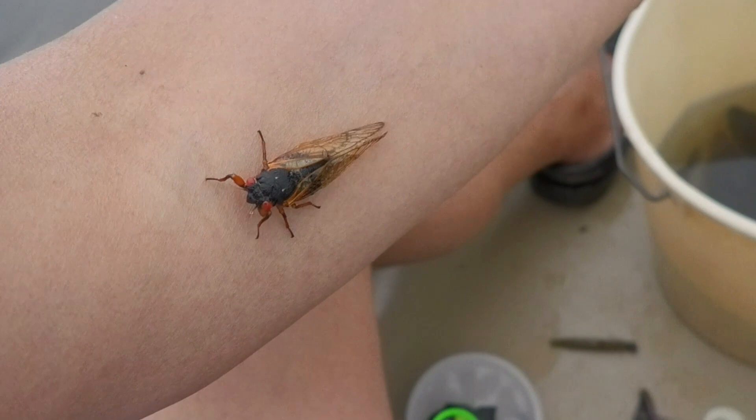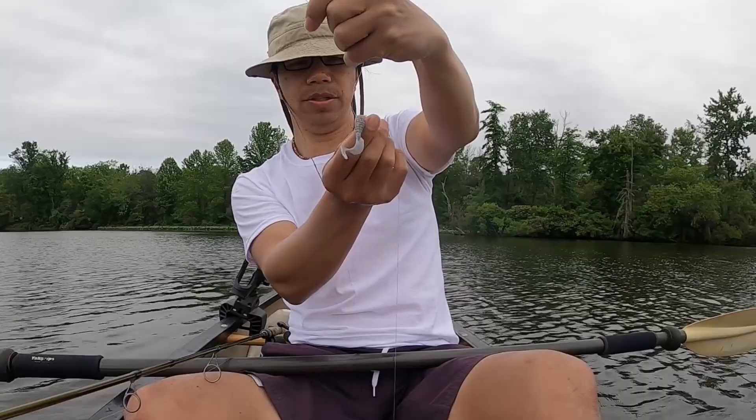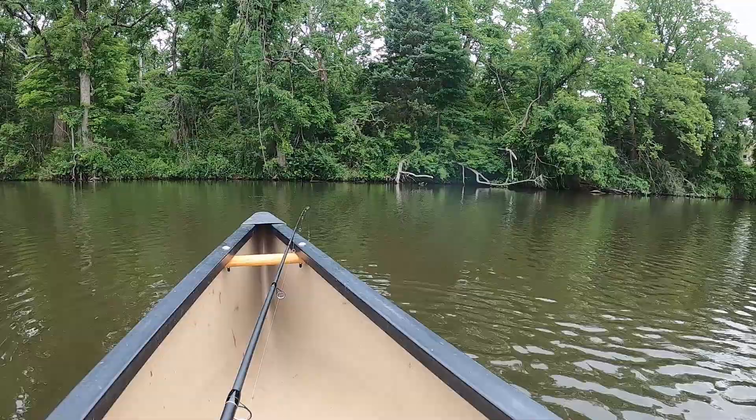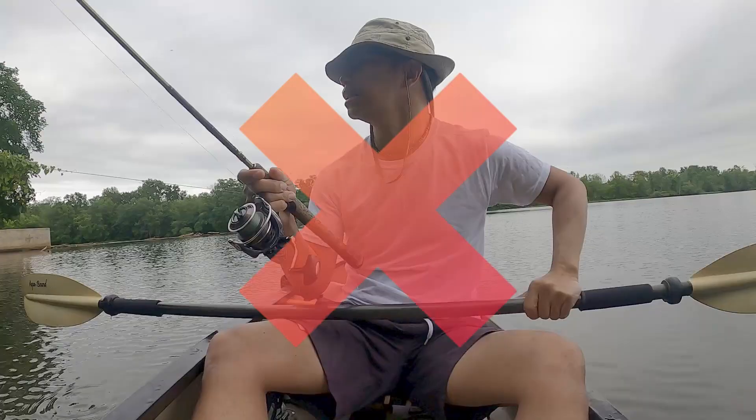I saved you — doesn't mean you can crawl all over me now. You tickle! Let's see if I can catch fish with a Yum curly tail, 3-inch artificial bait. It hit — it's on it! That was a bass again.